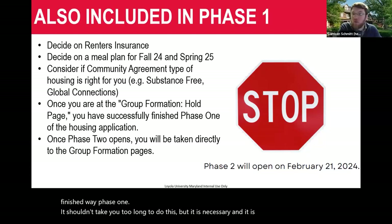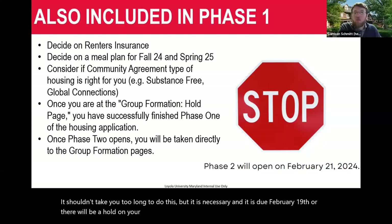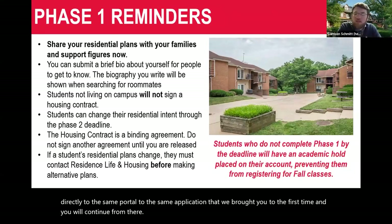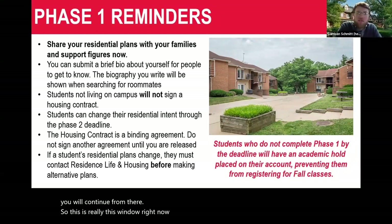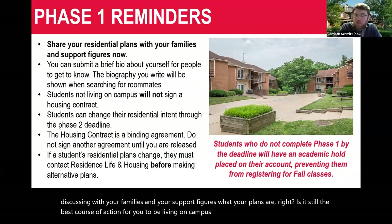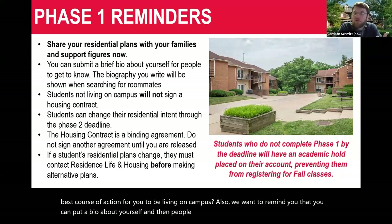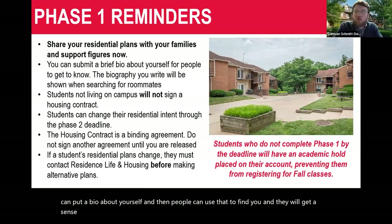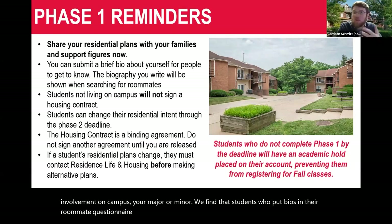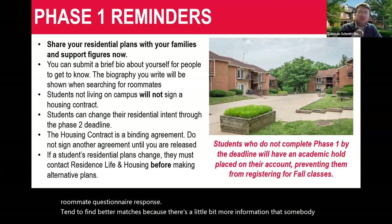Phase one is due February 19th or there will be a hold on your registration. Once phase two opens, you'll return directly to the same portal and continue from there. This window between now and the 19th is when you should be discussing with your families what your plans are — is it still the best course of action for you to be living on campus? You can also put a bio about yourself so people can find you and get a sense of what you're like to live with. Include personal interests, campus involvement, your major or minor.